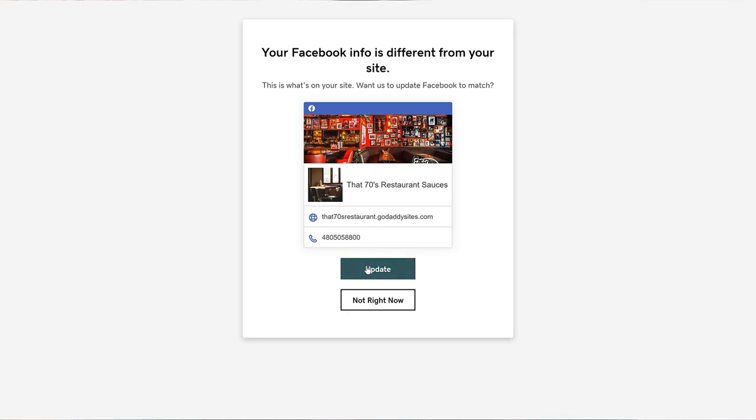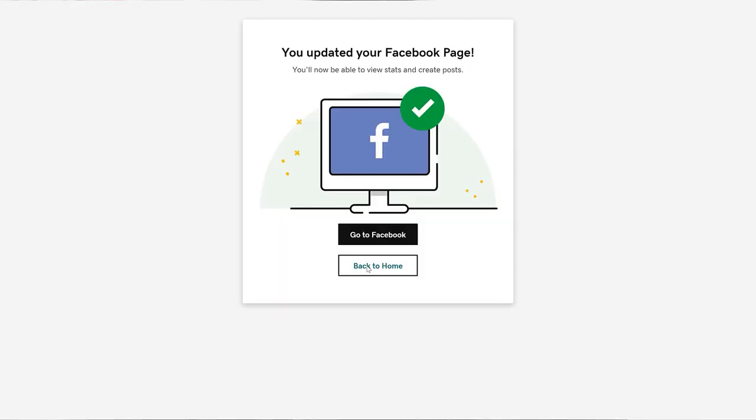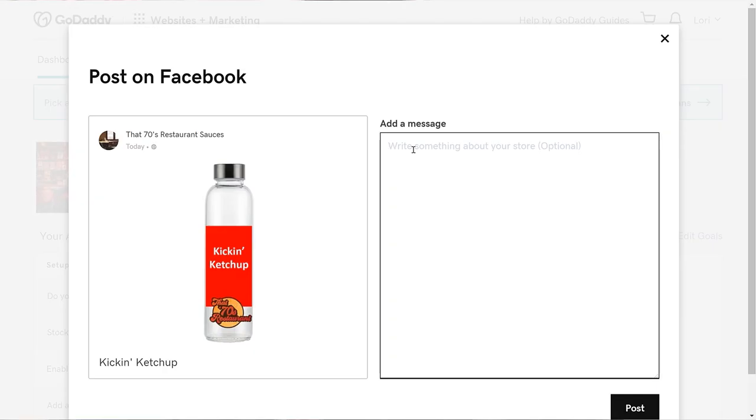It'll take a moment to connect to Facebook. But when it's ready, you can go to Facebook or go back home. Let's go to Facebook. Things look good.